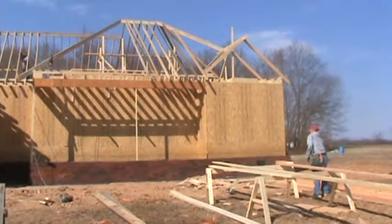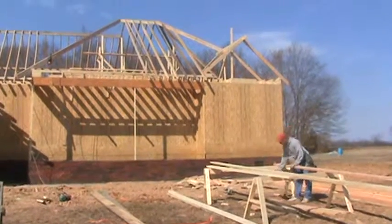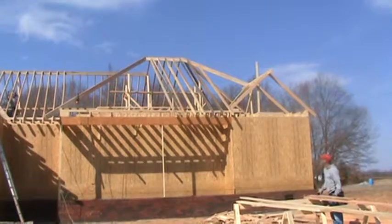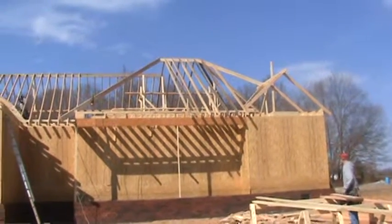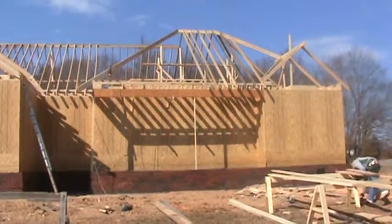The area that I'm looking at now is the area where I filmed last when they were putting the bands up to begin the foundation. Now the walls are standing, the roof system is progressing, and they will probably be sheeting the roof system tomorrow.